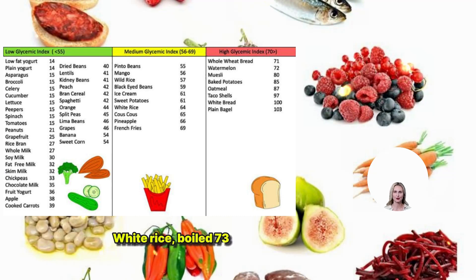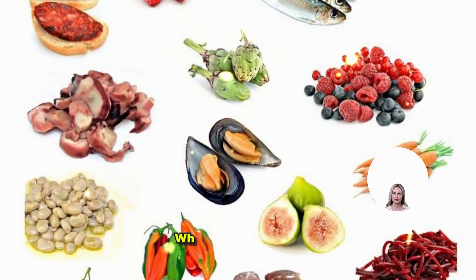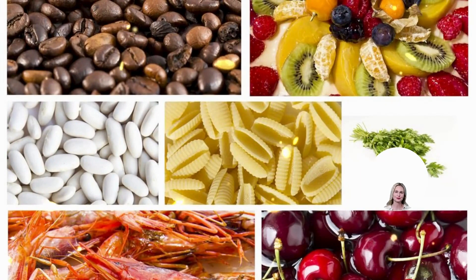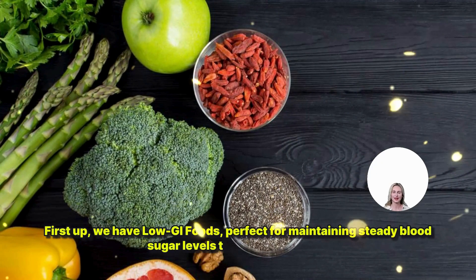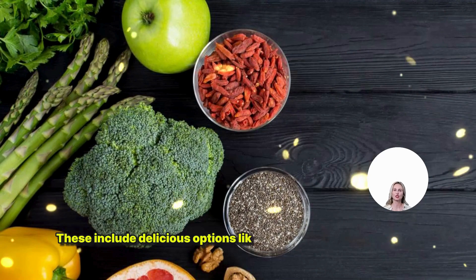Now, let's take a closer look at some common foods and their GI values. First up, we have low GI foods, perfect for maintaining steady blood sugar levels throughout the day. These include delicious options like apples, lentils, and soy milk. With a GI of 55 or less, these foods are your best bet for sustained energy and overall health.